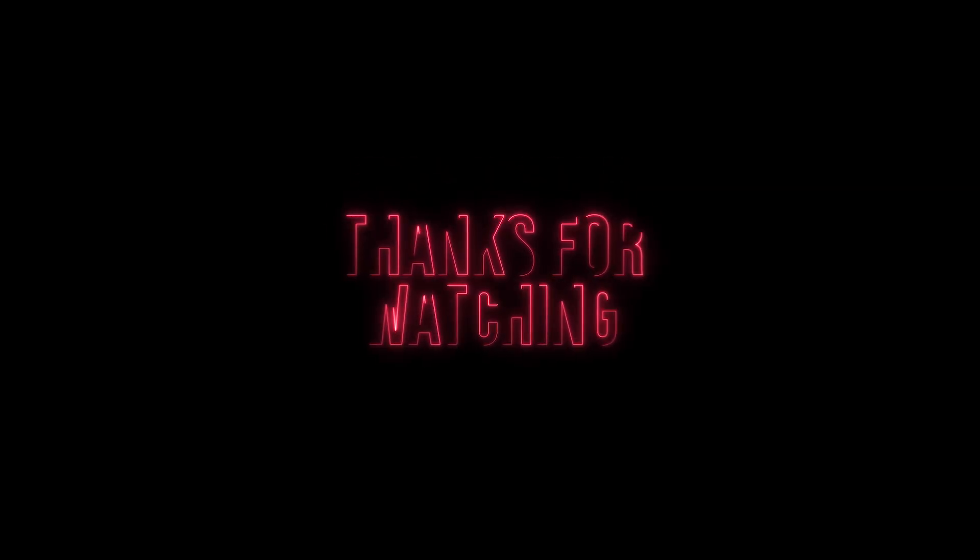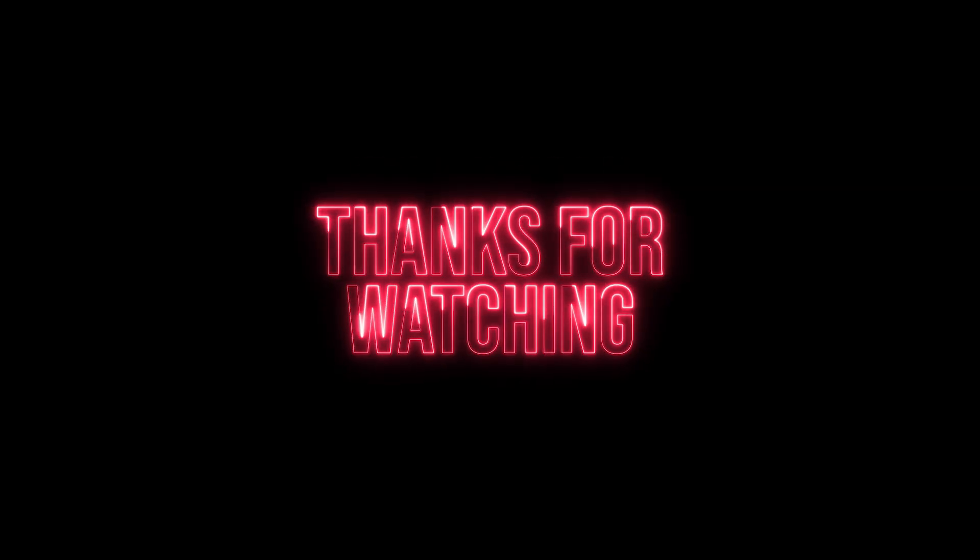Don't forget to like, subscribe, and hit the bell icon to stay updated on everything robotics. Thanks for watching, and we'll see you next time.